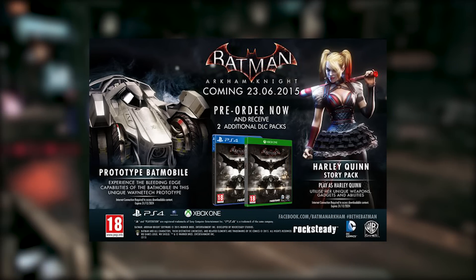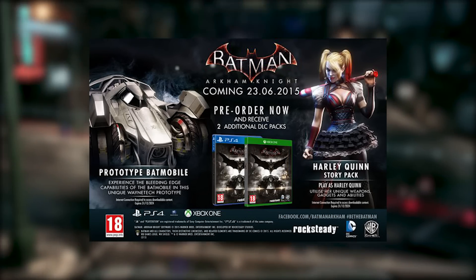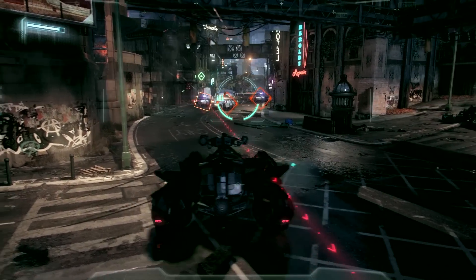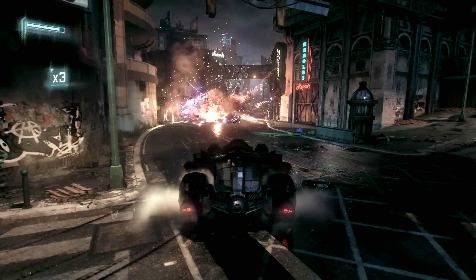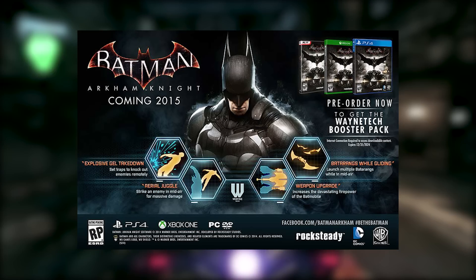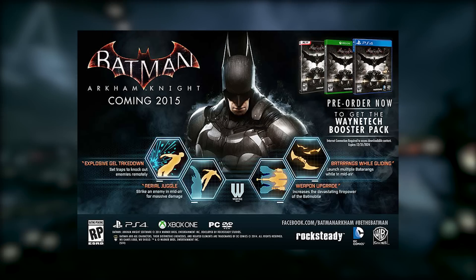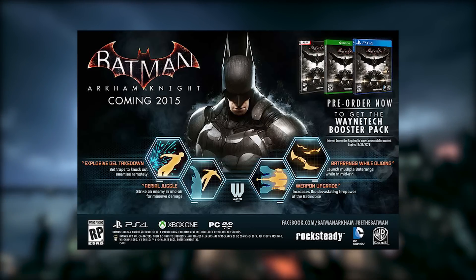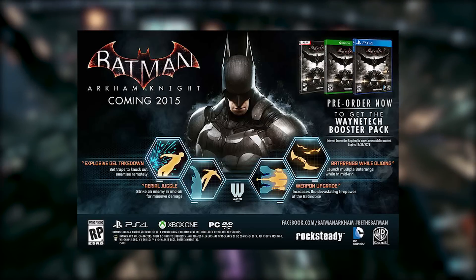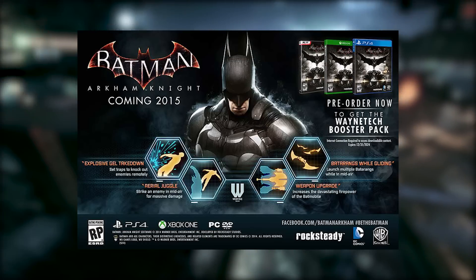It's a risk, but it's not really going to make any difference to how you play the game — it'll be a nice little add-on. In terms of the main two, it's Amazon and GAME. But there's also Tesco, which is the least attractive option. You get a Wayne Tech booster pack which gives you four different extra weapon upgrades instantly — things like explosive gel takedown, Batarangs while gliding, and a weapon upgrade for the Batmobile — stuff you'll probably unlock through the game anyway.